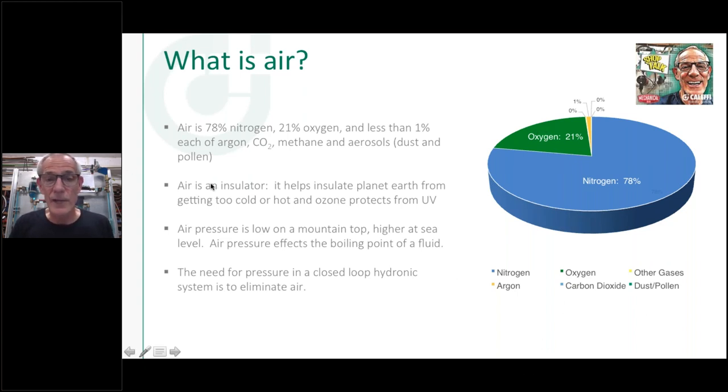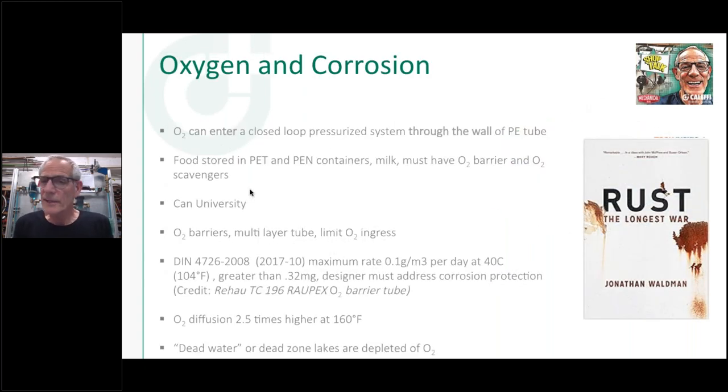Air is an insulator — if we have it in our pipes or boiler heat exchangers, we don't have good heat transfer, so we want to get it out of our radiators and everywhere. The DIN standard is what we use in the industry; it specifies the acceptable amount of oxygen that can go through the wall of PEX tubing, measured in grams per cubic meter at 40°C. The higher the temperature, the more oxygen can ingress — at around 160°F it's 2.5 times higher. You can see this with thin-slab PEX systems: you tend to get more oxygen ingress and expansion tanks fail sooner.